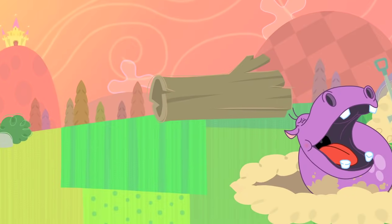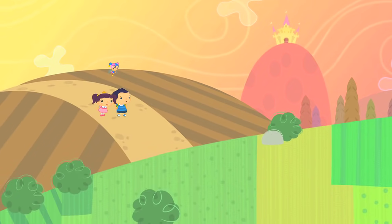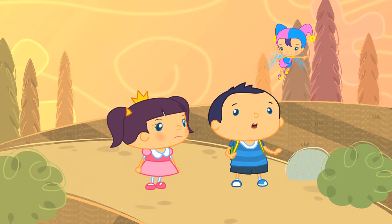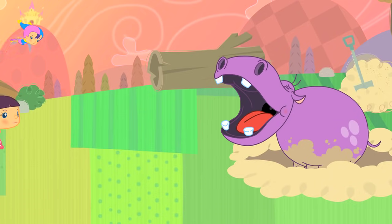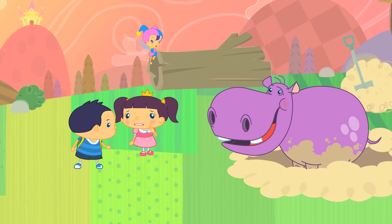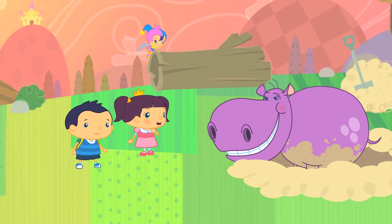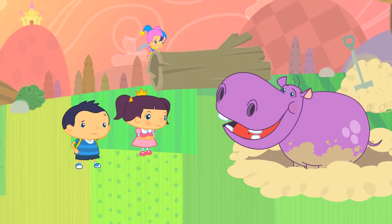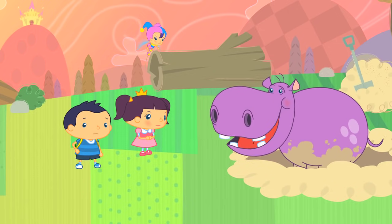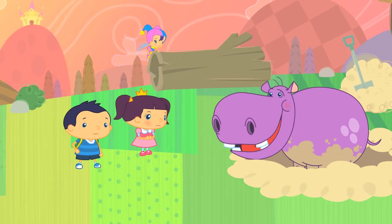Help! Help! But it wasn't long before they ran into someone else needing their help. Help! Help! Someone's in trouble — sounds like it's coming from that field. Look, it's Heidi Hippo, and she's fallen in the mud! I haven't fallen in the mud, I came in here on purpose. Why would you want to get all dirty? Because it's a hot day, and hippopotamuses like me prefer to keep cool in the mud. Only I got stuck, and now I can't get out. Can you help me?